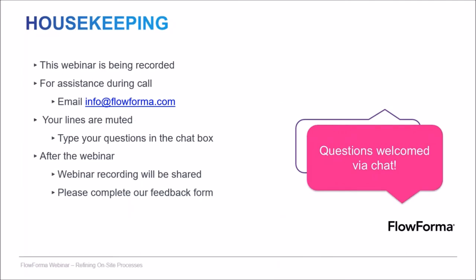Just from a housekeeping point of view, we are recording the webinar. If you need assistance during this webinar, please email info at flowforma.com. Your lines are muted, but you can type questions in the chat box. There are a lot of people on this webinar today, so we will try and get to as many questions as we can. If you have questions after this webinar, please forward them on to us and we will answer them by reply.